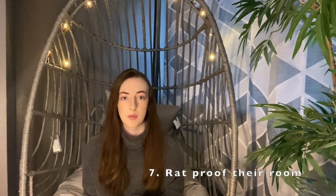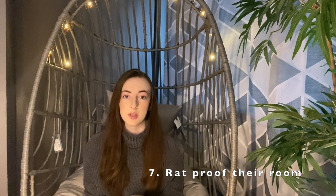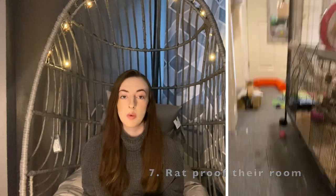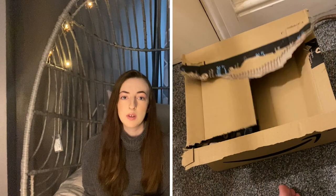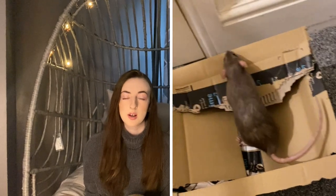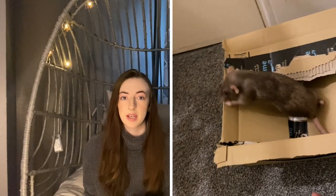Number seven is to rat-proof the room you're going to let them run around in. Tie back any wires and unplug things — that way, if they do get to a wire and chew through it, it won't electrocute them. Also make sure there are no holes or gaps in the room or skirting boards, because a rat can fit through a hole the size of their head.